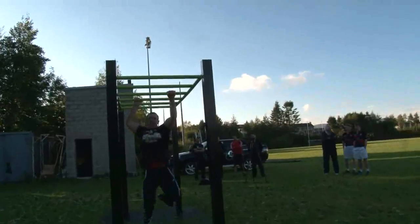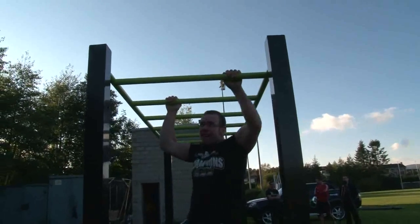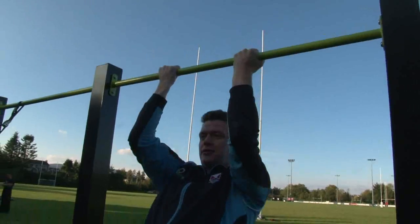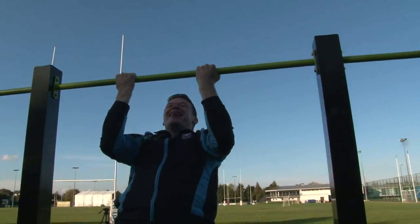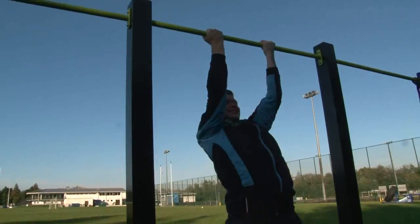We're here today at Derrenmoor Park, home of Belfast Harlequins, to get a first look at the new range of ProFit equipment that we have designed to complement the main range of TGO outdoor fitness equipment. As you can see, it's much more of a simple design, but it's more targeted towards the higher-end person who would be involved in fitness.